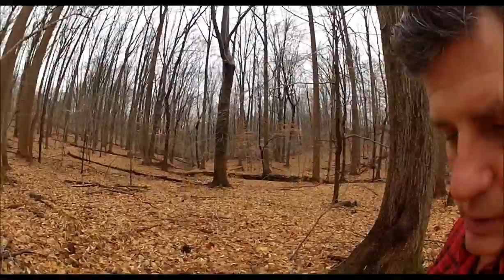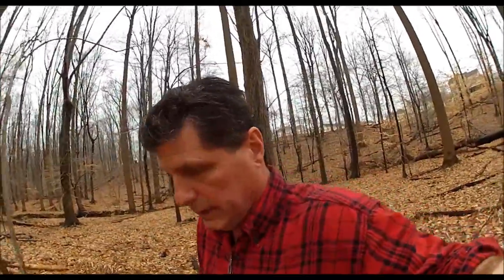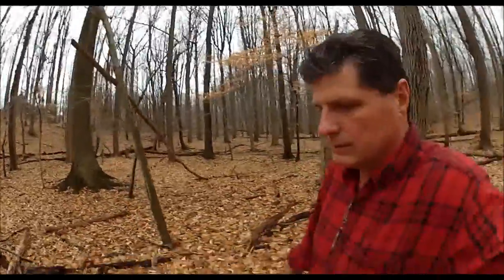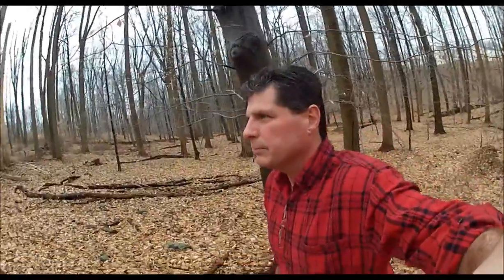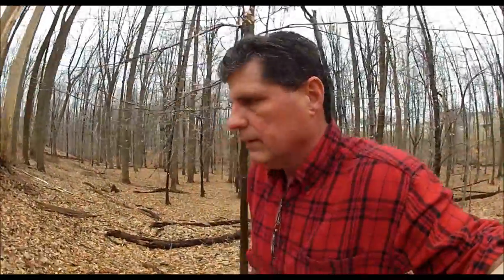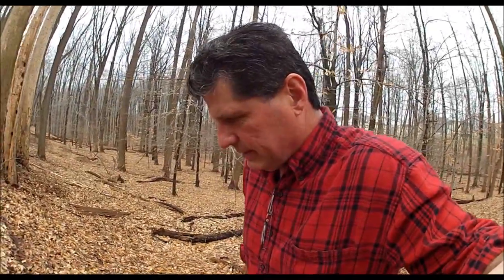I'll show you one that ain't dead yet — this one right here. That's the Beech: it has a nice round, straight trunk and beautiful smooth bark. Such a contrast to most of the trees in the Eastern Forest. What a beautiful place.